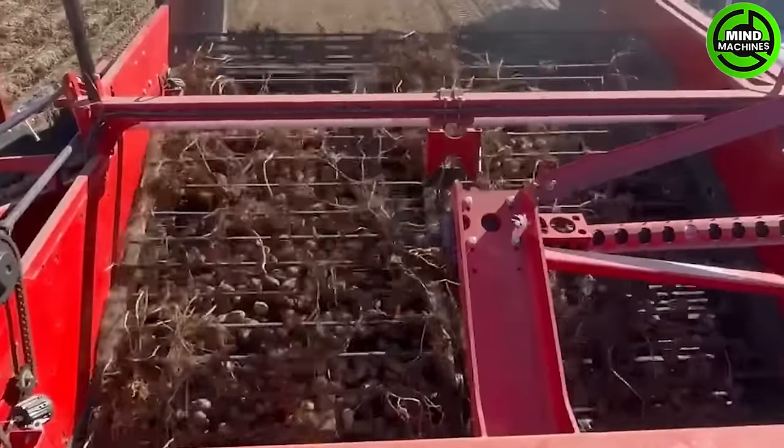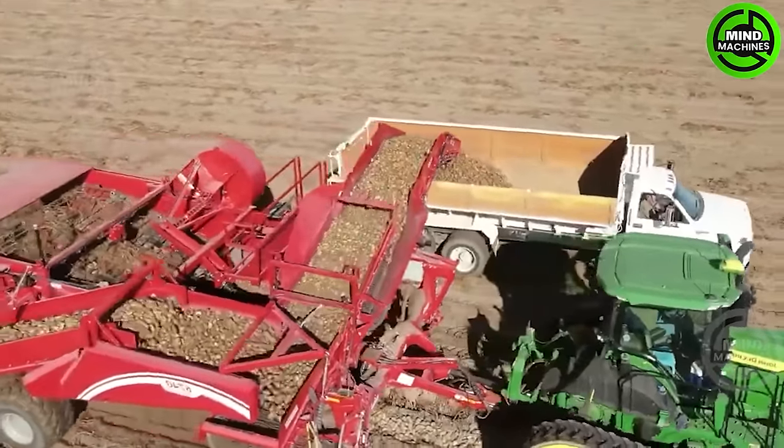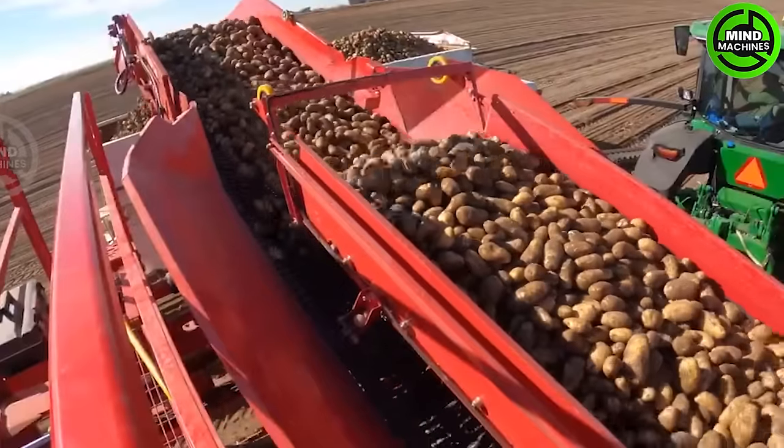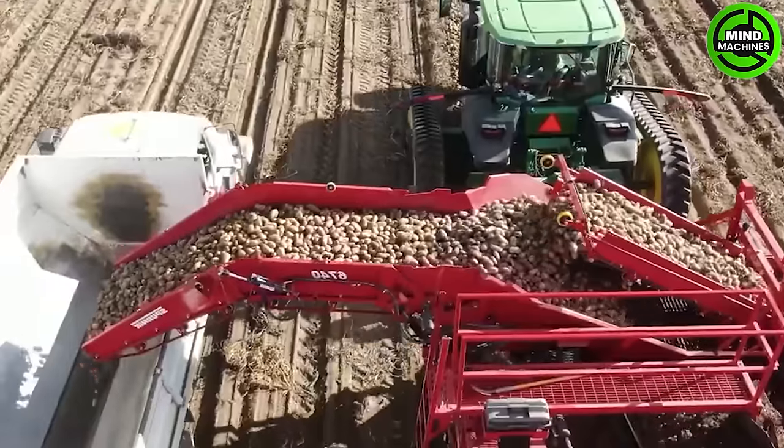The machine is engineered to cut and separate potatoes from the soil, significantly reducing the need for manual harvesting. It comes equipped with a sensory system that detects the depth of the potato and adjusts the automatic cutting process accordingly.